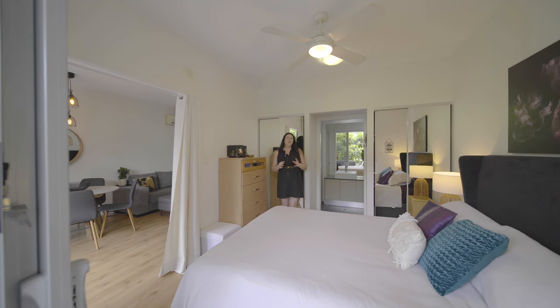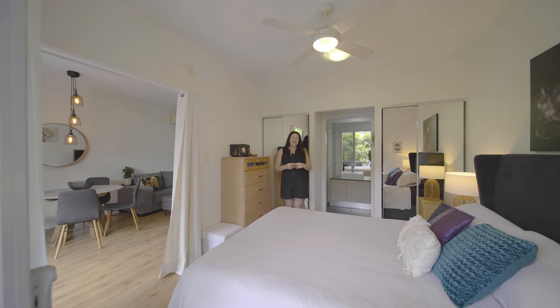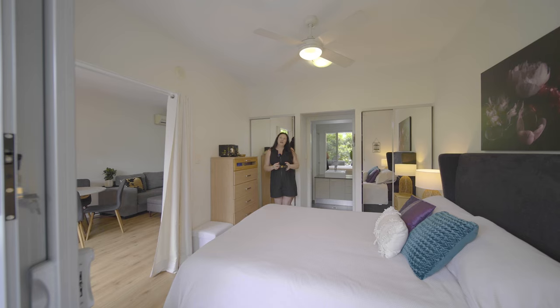Enjoy waking up overlooking that stunning outdoor area in your very own master suite, with plenty of wardrobe space and your adjoining ensuite. It's just perfect.